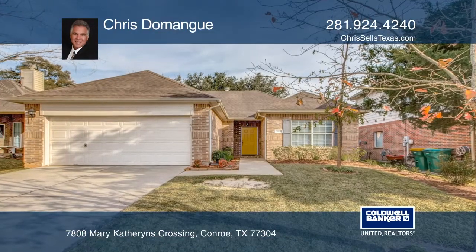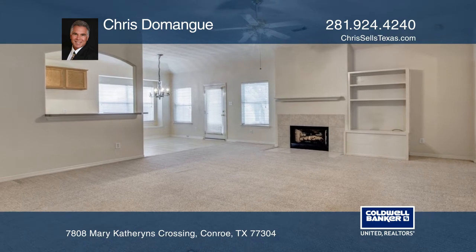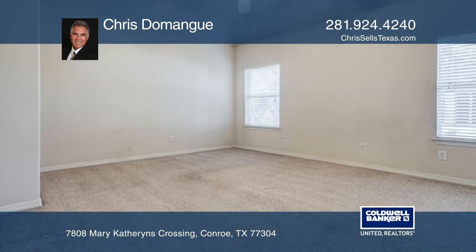The ideal starter, all-brick one-story home features an expansive family room with a gas-logged fireplace and vaulted ceiling. With an open concept, the kitchen offers 42-inch cabinets, under-mount lighting, and a gas cooktop.